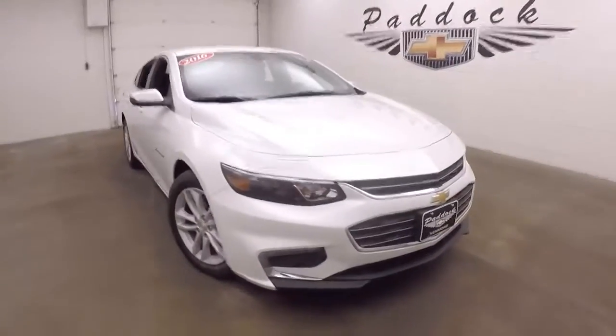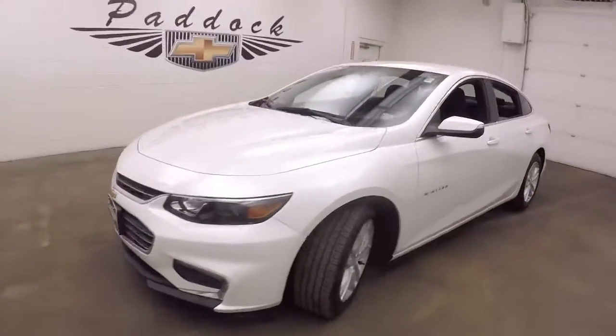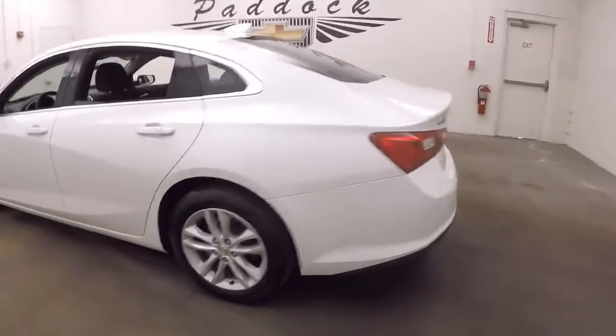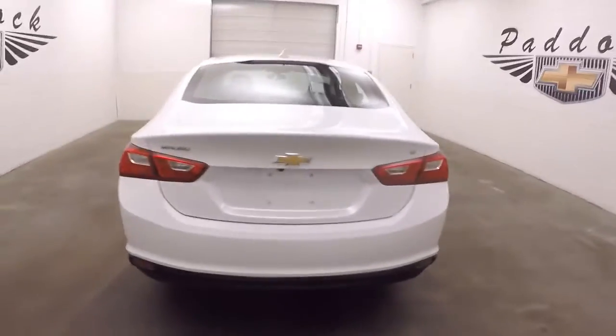This is a 2016 Chevy Malibu. Nice summit white — actually, this is a pearlescent white. Car's in great shape.